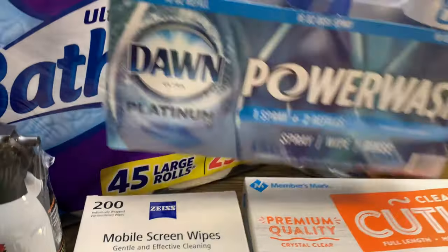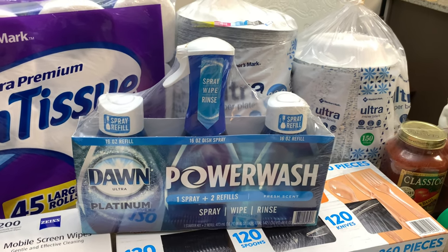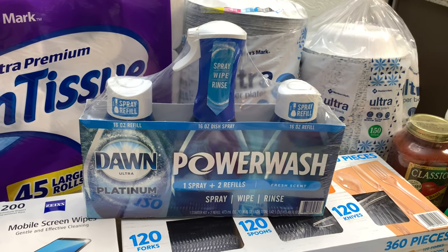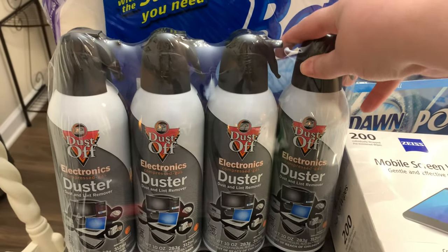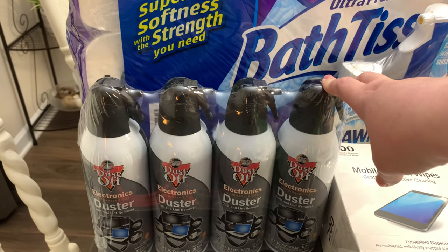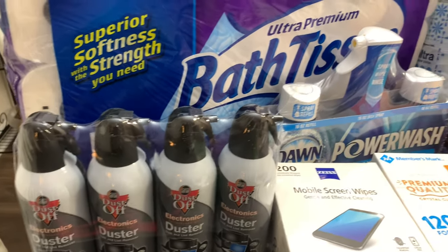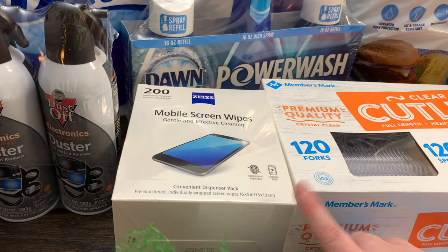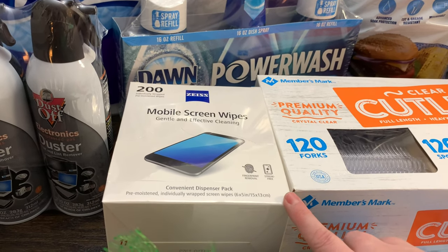I grabbed the Dawn Power Wash — I haven't tried it before but I've heard really great things. I was going to get just one bottle at Walmart to try, but that was about five dollars, and at Sam's you get the spray plus three refills for $9.98, so I went ahead and grabbed that. I also got a package of dusters — basically canned air — which I use to clean keyboards, exhaust fans in the bathroom, ceiling fan bowls, and crumbs in drawers. My husband also spotted some Zeiss mobile screen wipes we hadn't seen before, so we grabbed those.